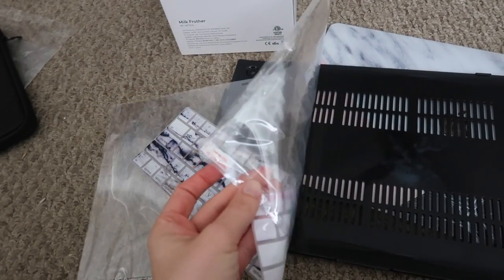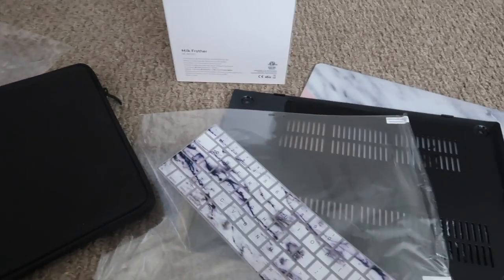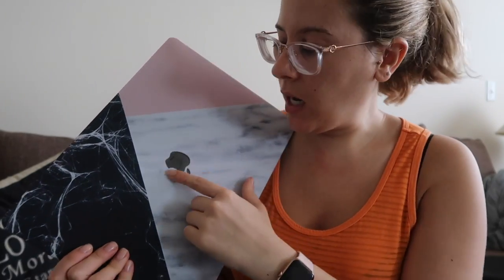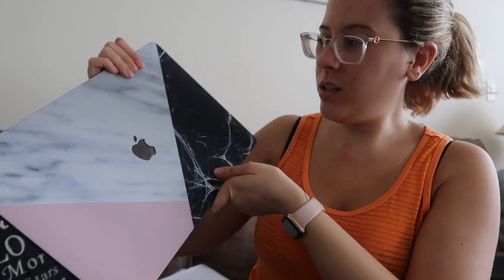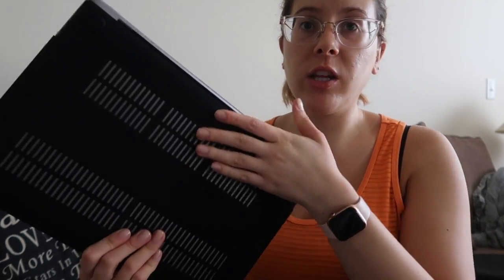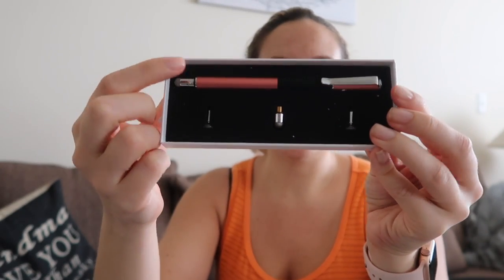I'll probably wait for Ivan to put the screen protector on because I'm bad at doing that, but I am very happy with my purchases. This is what it looks like — I think it looks really cute. I like the little cutout for the Apple logo and how the Touch Bar is visible. It also has proper vents. The stylus comes with three different attachments which is really cool.